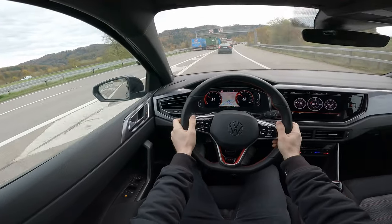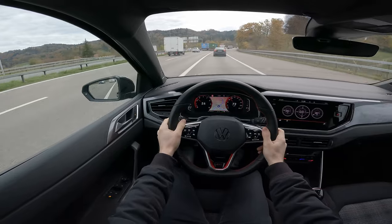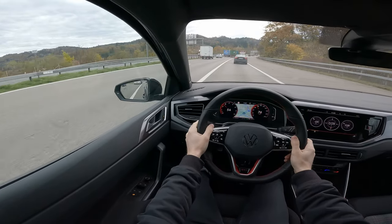This car has a lot of features at this price point: autopilot, Travel Assist, the latest technology.